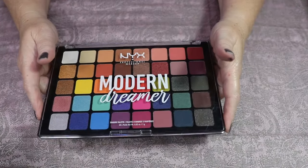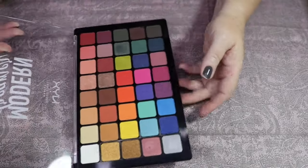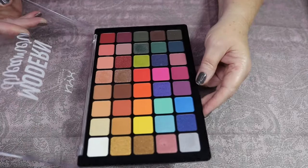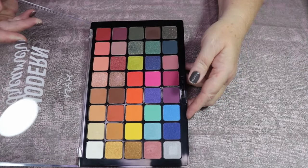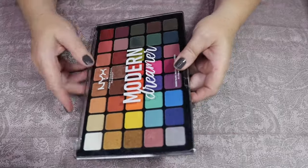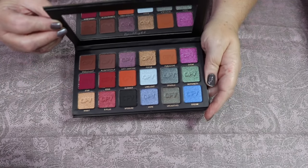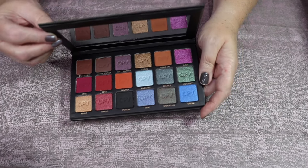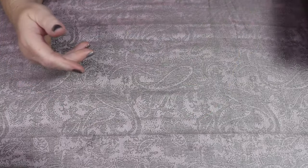Next in the N's is NYX Modern Dreamer — I actually love this palette. This is the only NYX palette that I own, and I got this as a free gift with purchase. It's actually a really good palette, so I'm going to keep it. Next is the OPV Spotlight palette. I got it in a box and gifted it to somebody, and then somebody gifted it back to me — so I feel like I'm supposed to have it. I have not used it yet, but I'm going to keep it and give it a go.